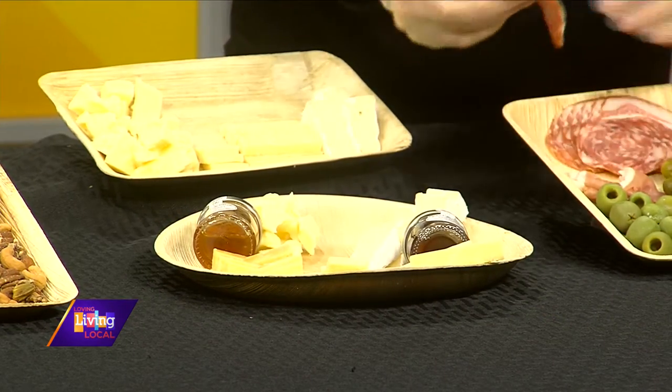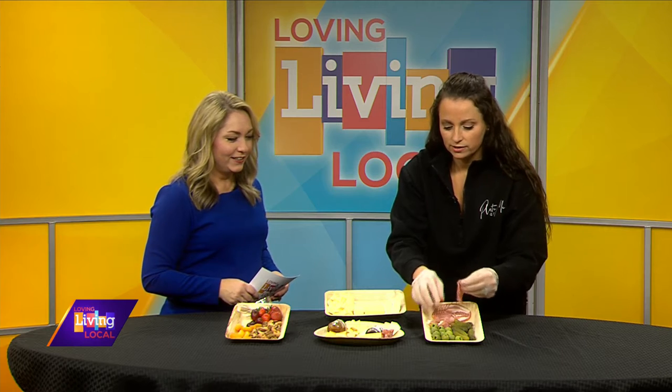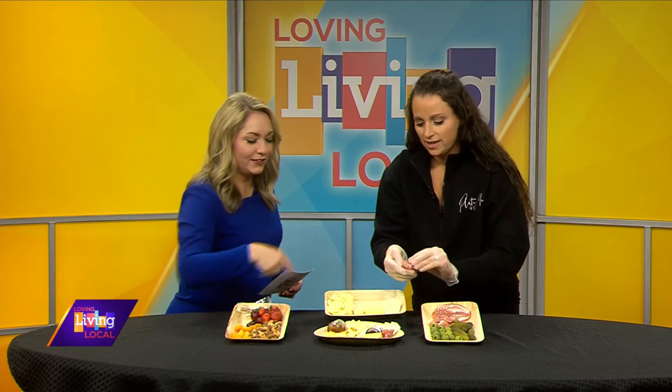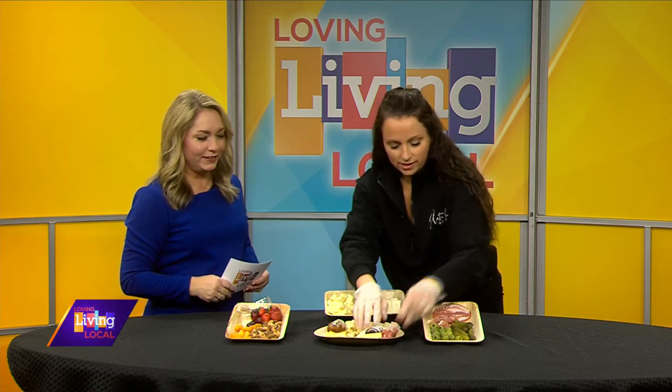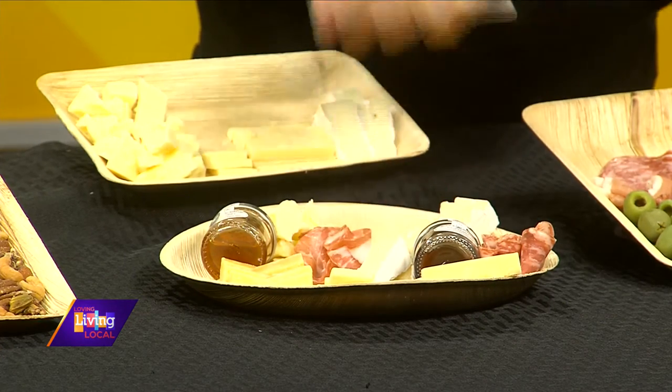Next I would do the meats. The salami is fun to line up in a row. You can roll it — it's popular to see a salami rose. I kind of like it to look like a ribbon. You can fold it like that and it looks like a flower. I like to use a few different meats so people can mix and match when they're making a bite.